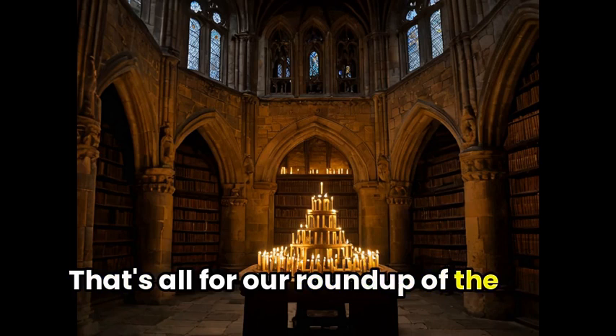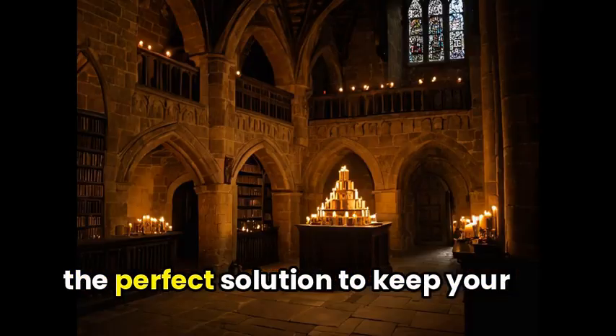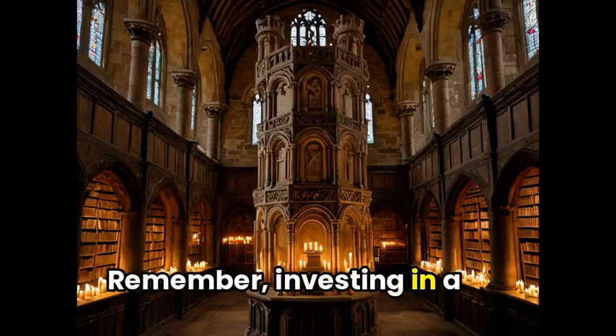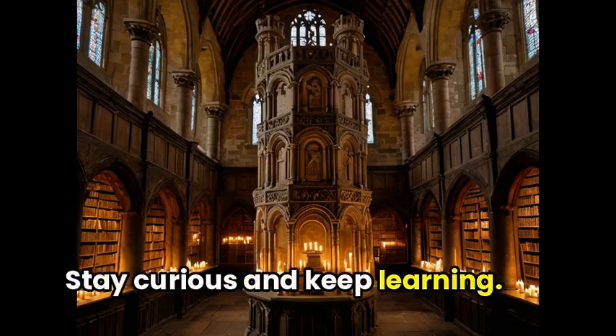That's all for our roundup of the best learning towers on the market. Our hope is that you've found the perfect solution to keep your little ones safe and engaged while they explore. Remember, investing in a quality learning tower can make all the difference in their educational journey. Stay curious and keep learning.